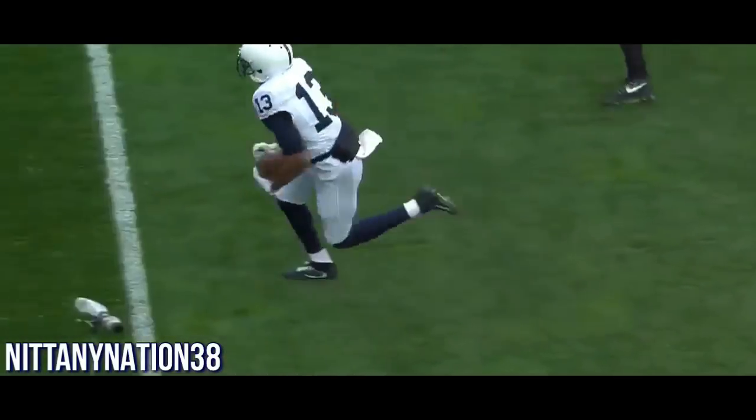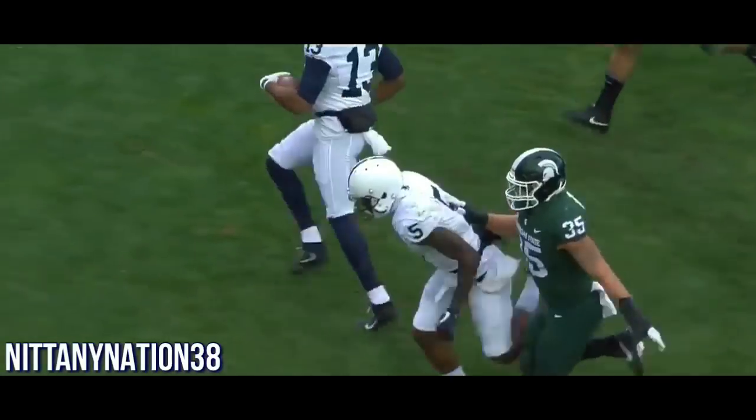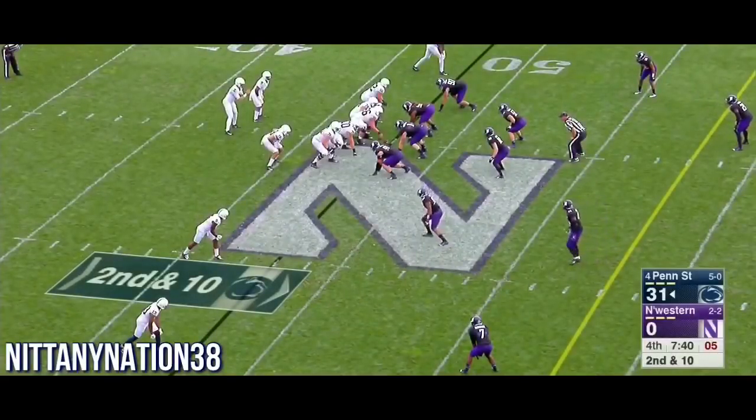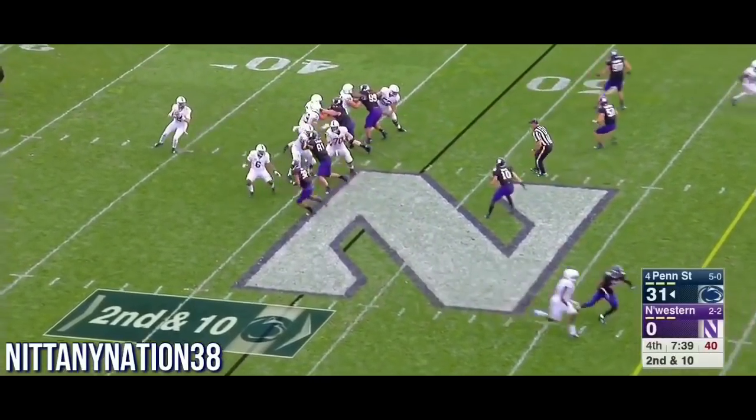Michigan State last week was able to shut down Justin Jackson, a really good running back for Northwestern, but they gave up 300 in the second half. They've got a lot to work on, a lot to clean up.